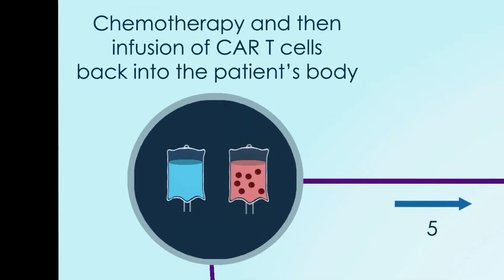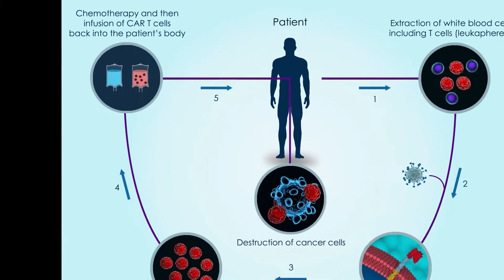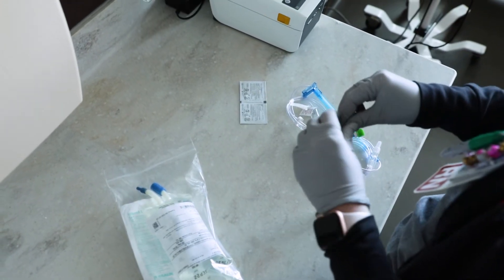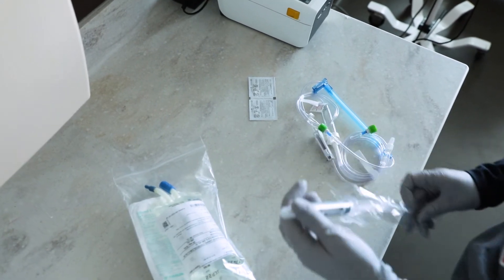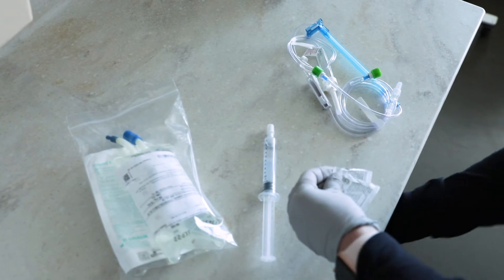During that additional time, chemotherapy may be given if recommended by your doctor. Once the cells are ready, they're shipped back to Nebraska Medicine. Before receiving the CAR T-cells, you'll be given a course of conditioning chemotherapy to prepare your body to use those CAR T-cells.